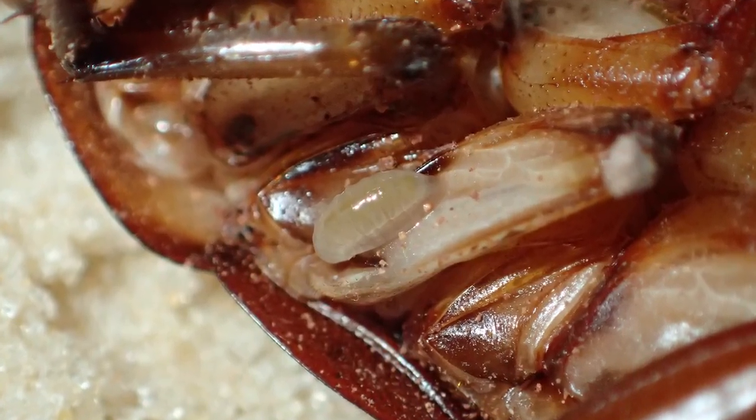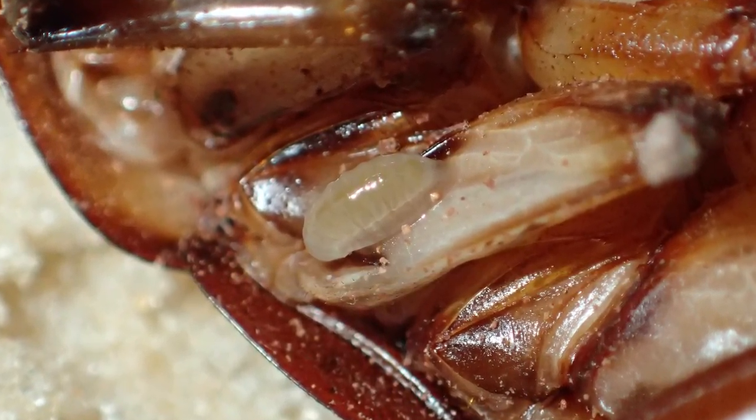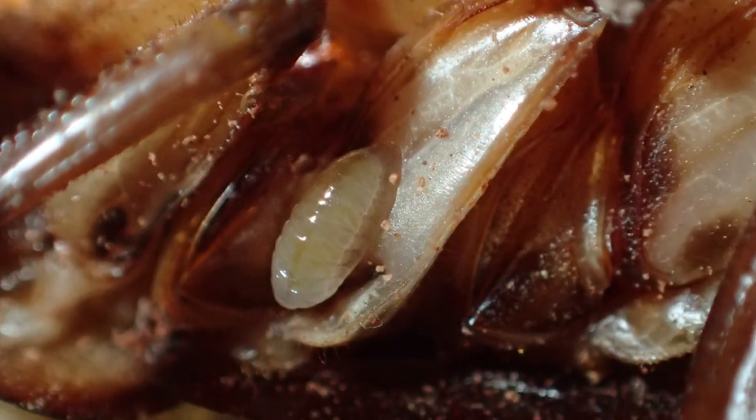The egg hatches after about 3 days, burrowing into the roach's abdomen and feeding off the roach's internal organs in an order that means the roach stays alive for as long as possible.